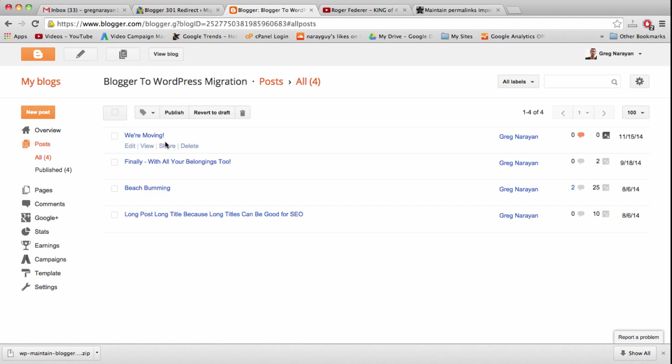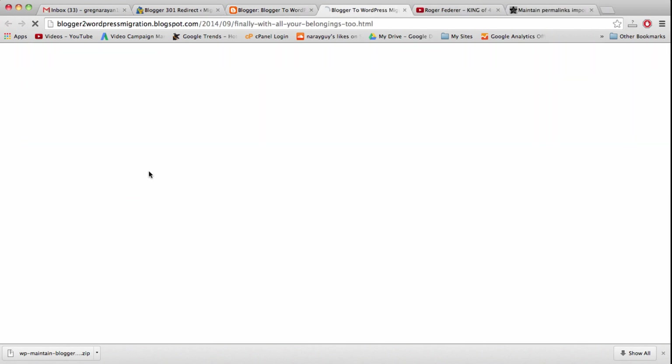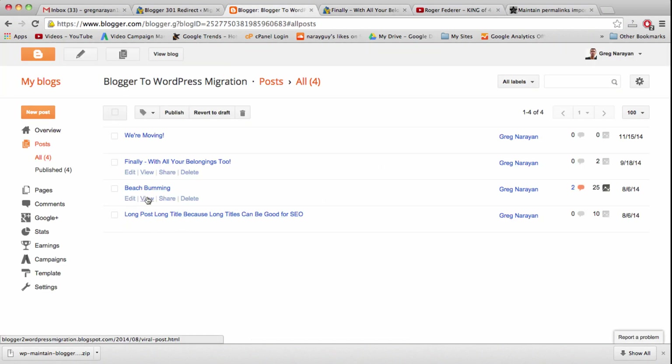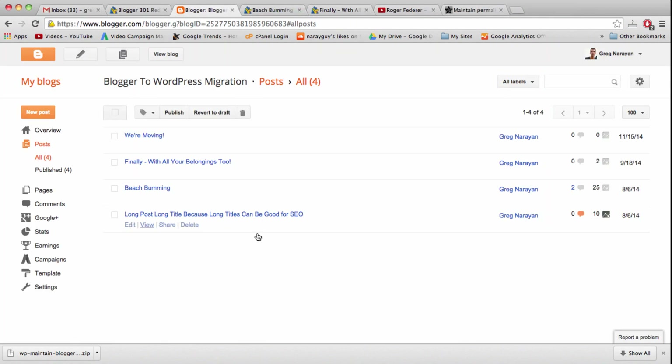Now let's test one post to see if the redirect worked. Testing our checklist post — and tada! The redirect is working. It's seamless and one-on-one mapping with our links being the same as they were on Blogger, minus the .blogspot. People can now get to our new blog easily and conveniently. Try out a couple more posts just to make sure they're all working. If you ever want to revert back, you have the backup of your Blogger template.